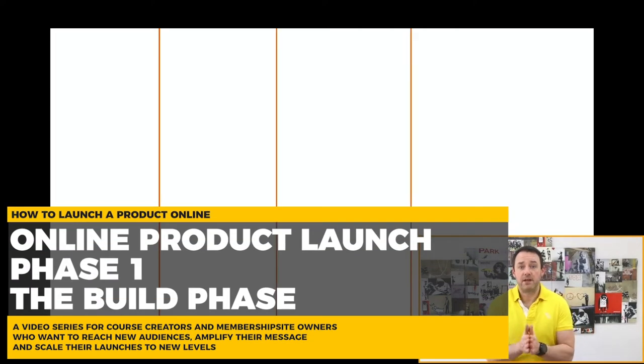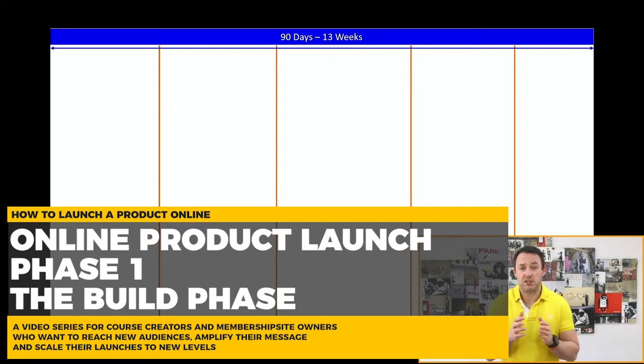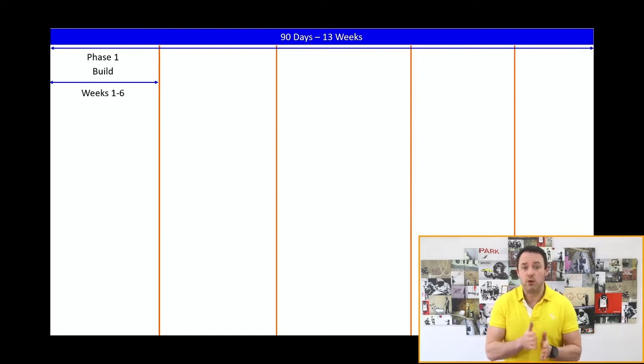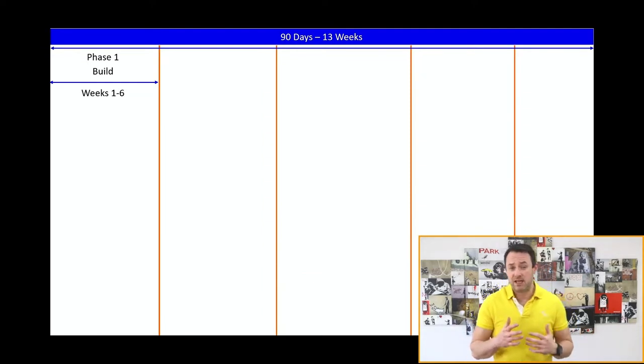Now that we've dialed in on a 90-day cycle, I want to break it down into the five phases or steps and bring you through the key components of each one and what you need to do to maximize your results. This will make so much more sense if you can see it, so let's jump into a screen share. Let's break down our 90 days into five phases. Phase one is the Build phase, roughly from weeks one to six.